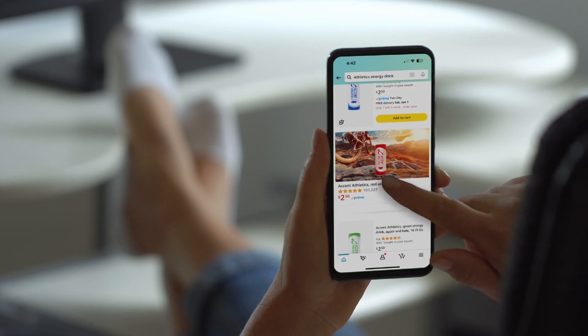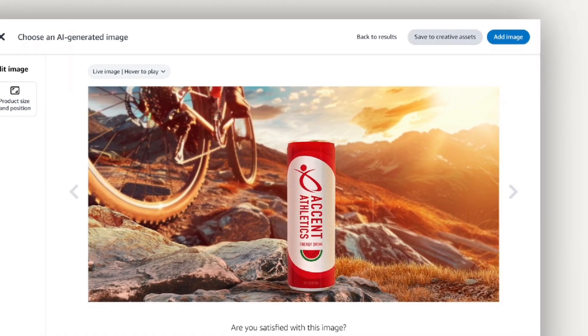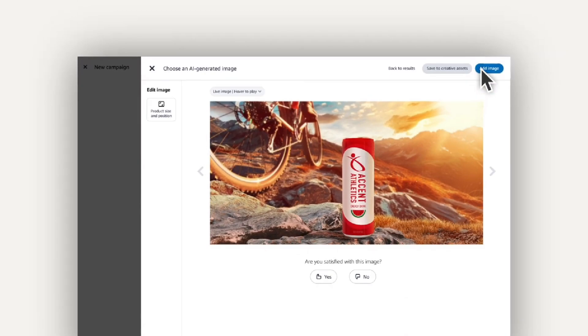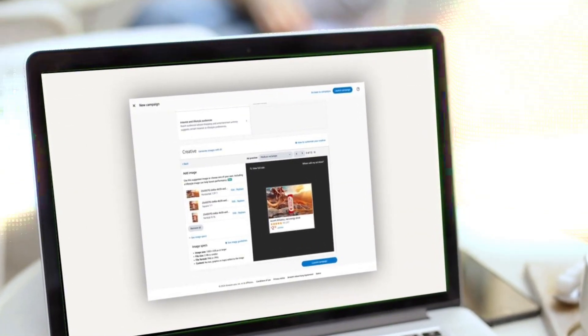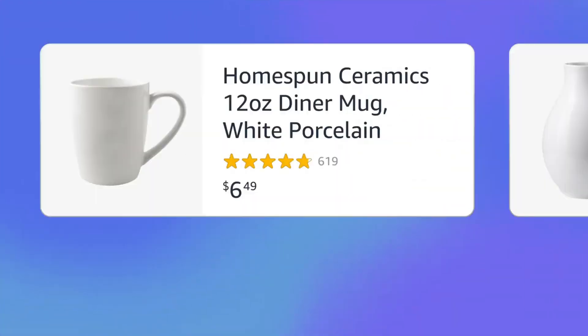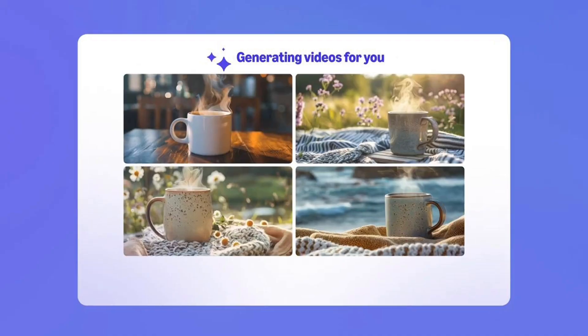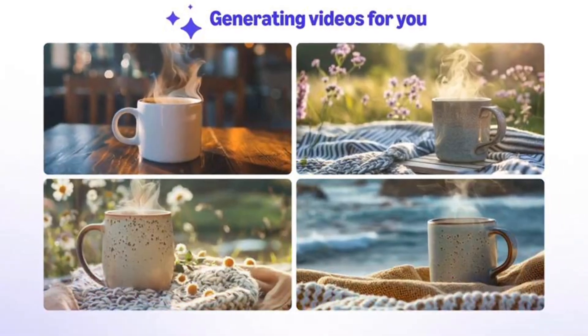Sellers should also be mindful that with AI-generated content, there's sometimes a risk of unintentional copyright infringement. However, Amazon has assured that sellers will be protected if any issues arise from using its AI-generated content. At this stage, access to these tools is limited to sellers who are part of the Sponsored Brands platform and located in the US.